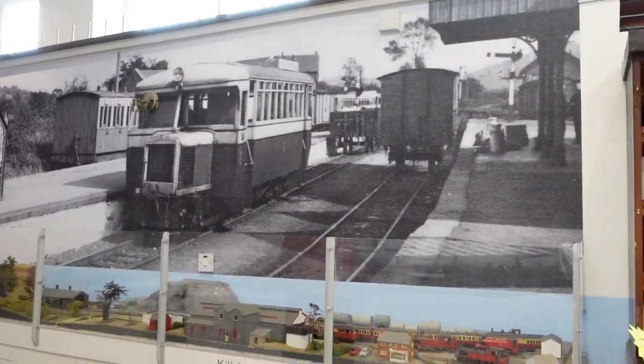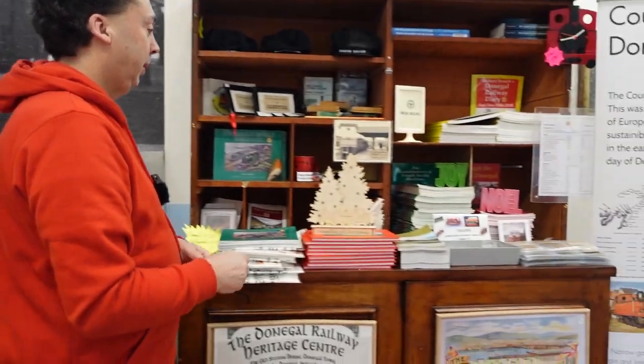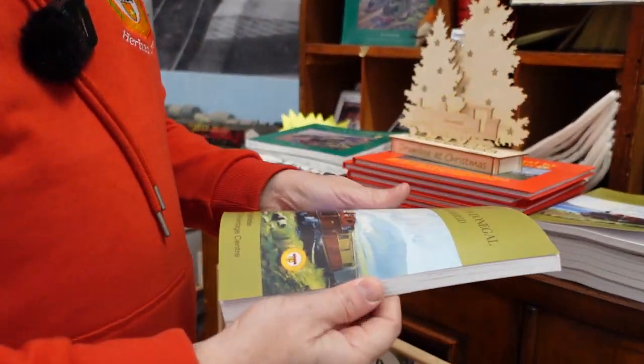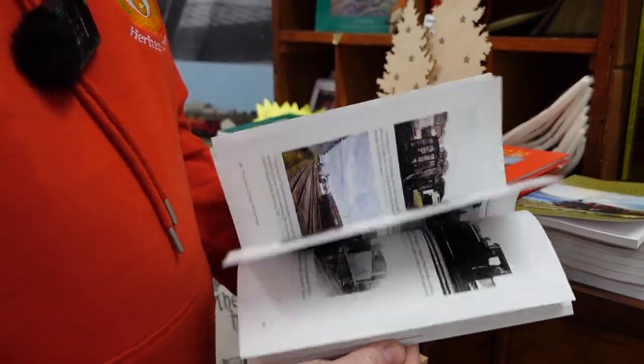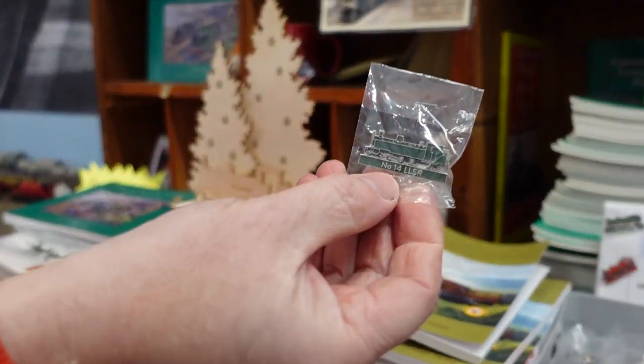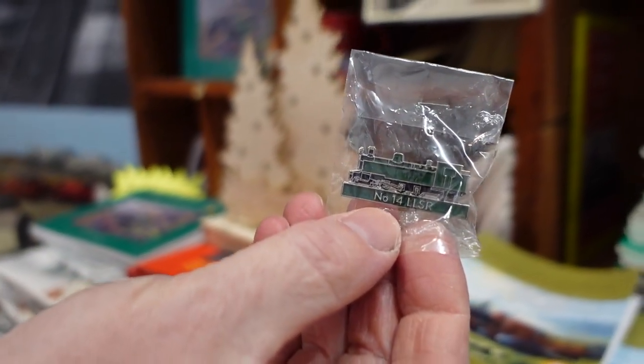We've also produced a new book by Jim McBride, 'The Count of Denigal Remembered.' It's got a little bit of history of the railways in there and great photos of the railway in its heyday. This year's membership badge was also a swilly engine.